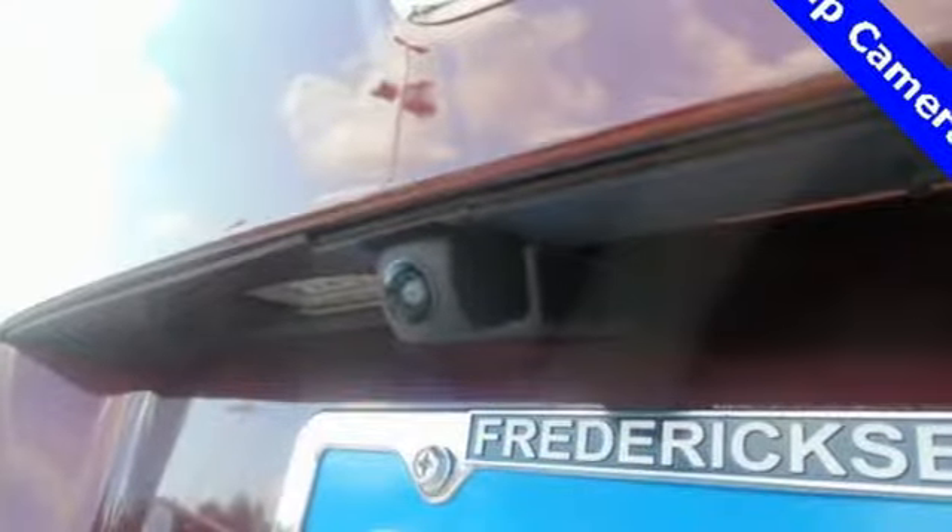Automatic transmission, hands-free lift gate, gas pressurized shocks, and V6 engine.